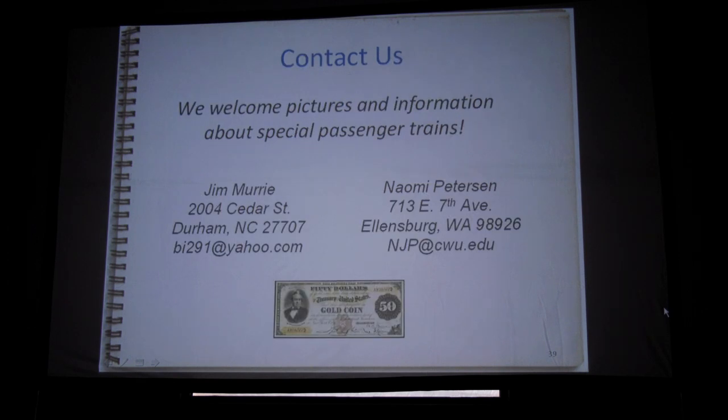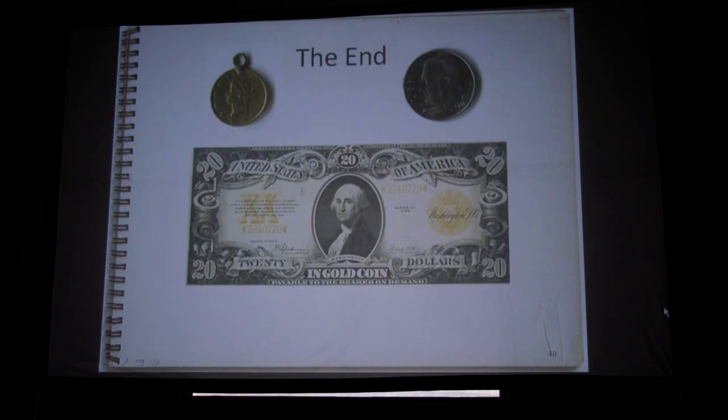At the end here, the thing on the left is a gold dollar — it happens to be mine. It's had a little band soldered to it to make it a necklace or bracelet. On the right is a standard Roosevelt dime, so you can see the size of a gold dollar compared to a dime — they were smaller and thinner. Below it is a $20 gold certificate. If you look underneath the portrait, it says 'payable in gold coin to the bearer.'